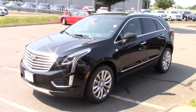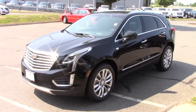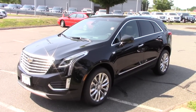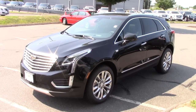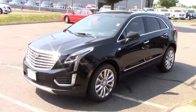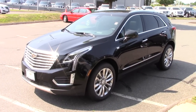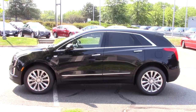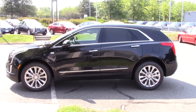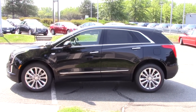So this particular XT5 has a few options — not a whole lot because it is the top of the line Platinum trim level — but it does have the compact spare tire which comes along with a cargo net, and it also has the portable media package which I believe is just a tablet holder. There are seven total color options available for the Platinum trim level on the XT5, and this particular color is called Stellar Black Metallic, and it looks very, very nice.